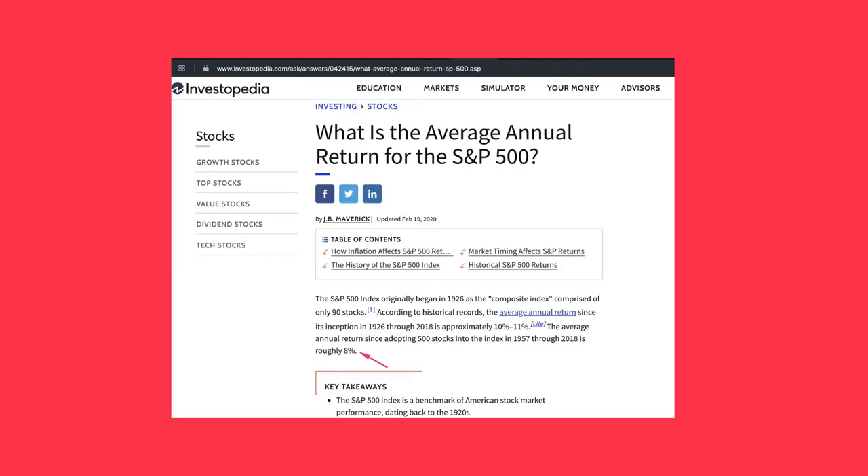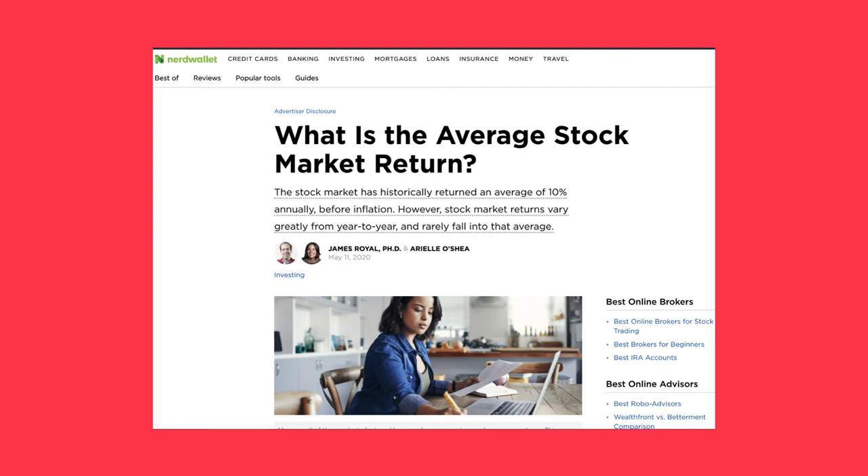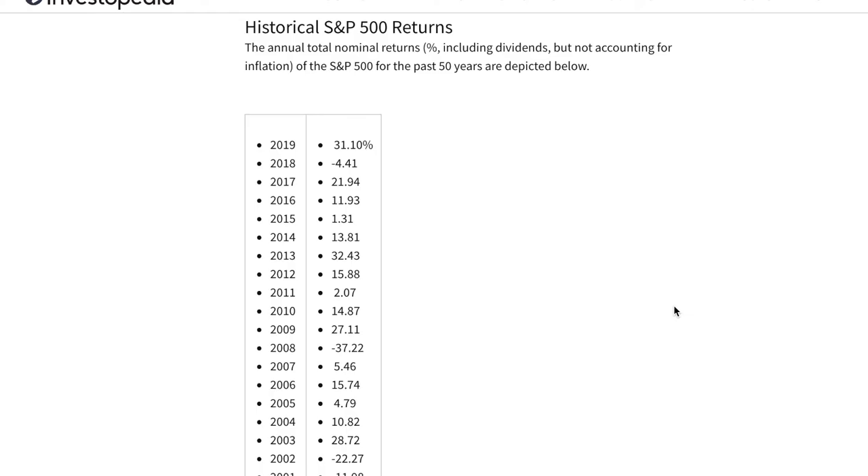Investopedia says pretty much the same thing about the S&P, noting that until 2018 the average annual return is roughly 8%. I'm going to link all the sources down below so feel free to check them out. NerdWallet says the stock market has historically returned an average of 10% annually before inflation; however, stock market returns vary greatly from year to year and rarely fall into that average.